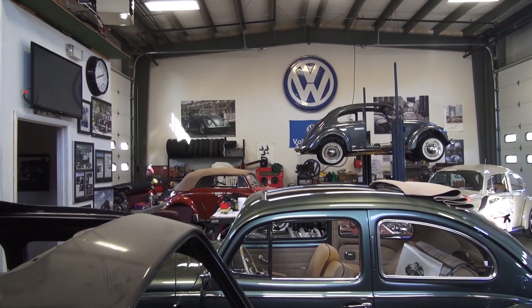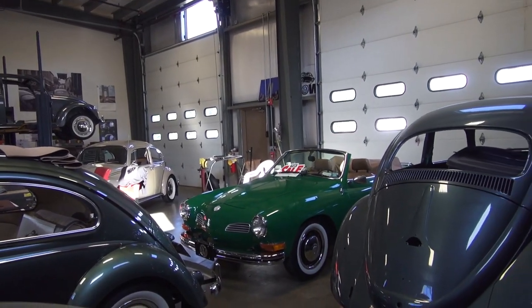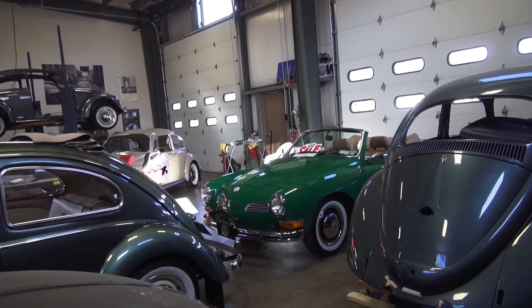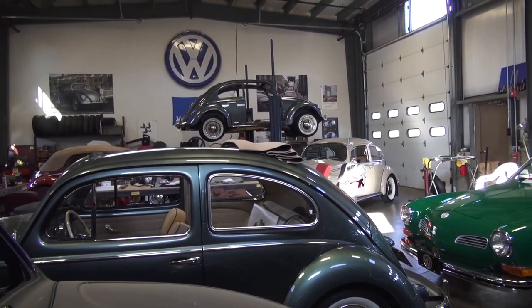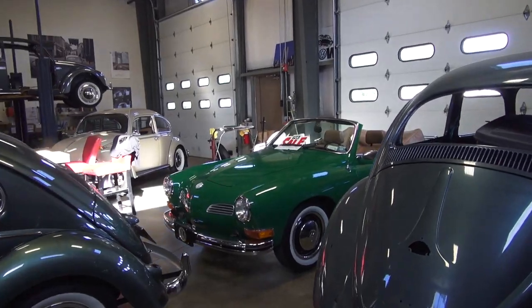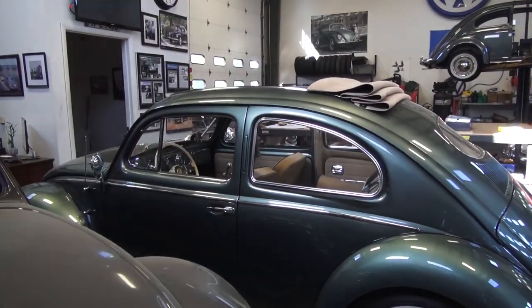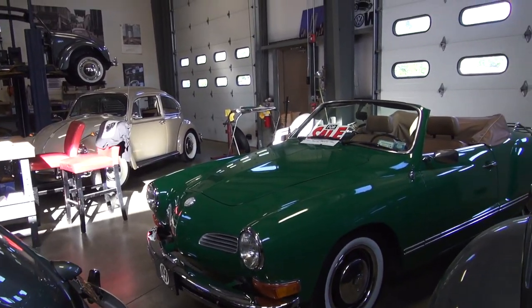Hey guys, Chris again from Classic VW Bugs. What's going on at the shop? We're here summer 2017 — summer just started, holy cow, I love it! Finally good weather, driving weather. Let's do this. All right, what you see in front of you here is my good friend Joe's '54 rag top that we restored for him last year.